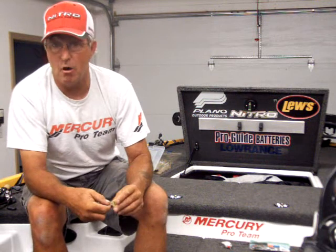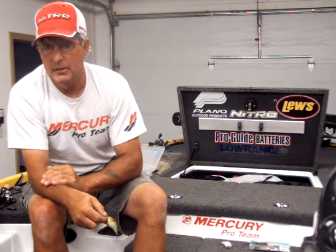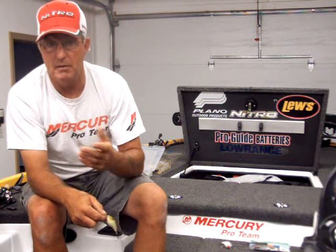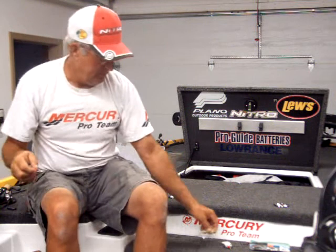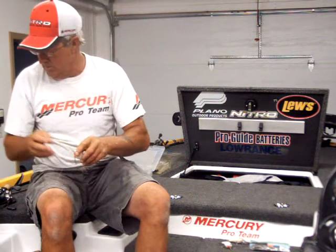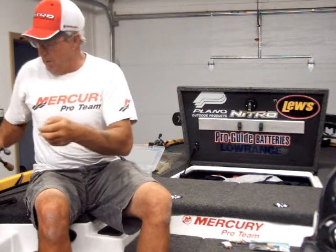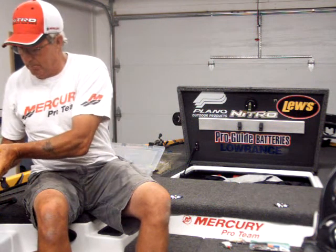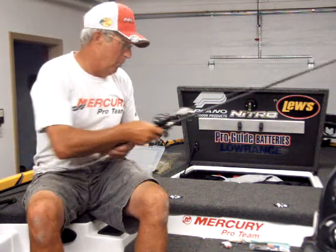I've also been throwing a frog underneath some of the willow trees and back in some of the debris, and I'm getting as many frog bites as I am flipping bites. Out on the main lake, the drop shot bite has actually picked up a little bit, and the football jig has been a little bit more consistent.